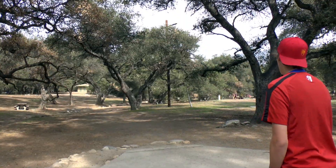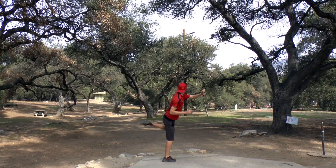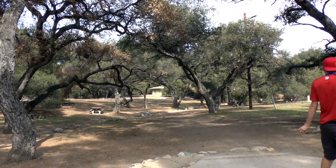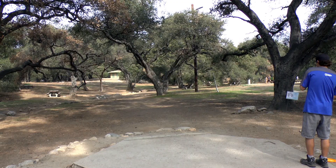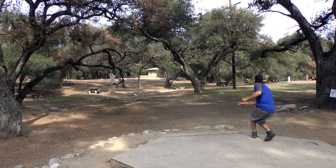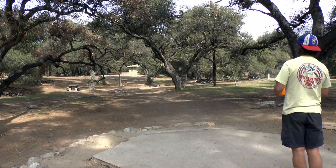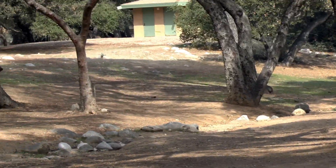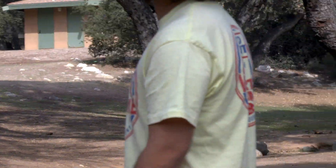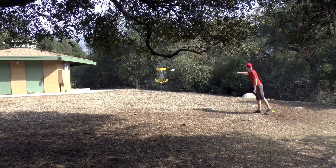Hole fifteen, 290 feet, pretty straight. Simon has a cannon so he just throws a huge hyzer over the trees and finishes pretty close. Kyle is taking the more conventional route — a low forehand. Watching Simon throw really drove home a snap for me. He's really slow on his run-up and then just explodes and crushes it. Kyle came up a little short, but Alex squeaks it under the bush for a nice birdie look. Simon's birdie putt — no worries for him.